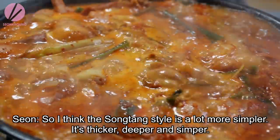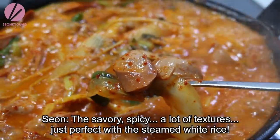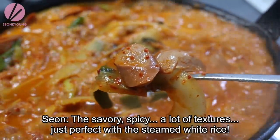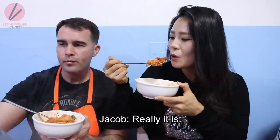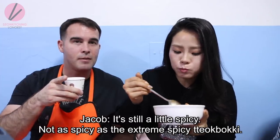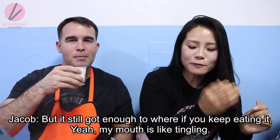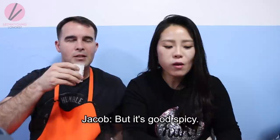I think the Songtan style is a lot simpler — it's thicker, deeper, and simpler. It's savory and spicy with a lot of textures, perfect with steamed rice. It's really spicy. It's still a little spicy — not overwhelmingly so, but if you keep eating it, it builds up. My mouth is going, but it's a good spicy.